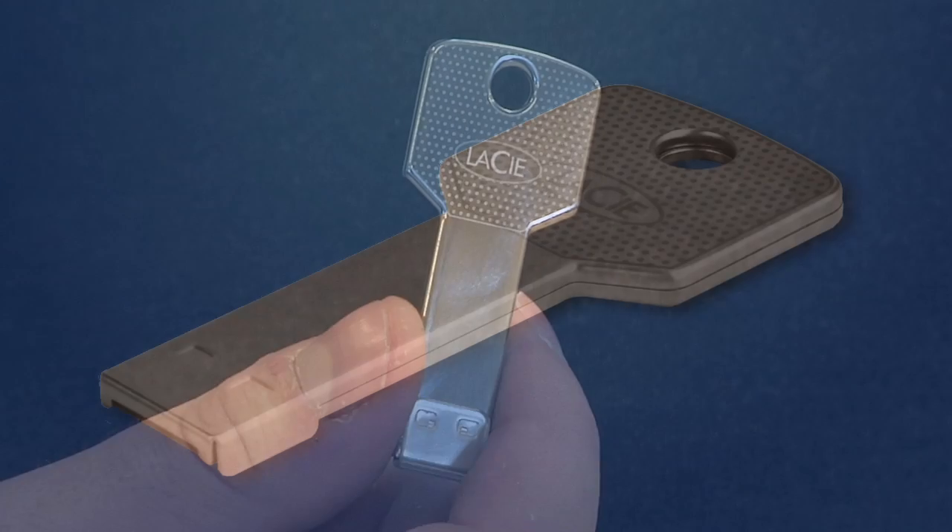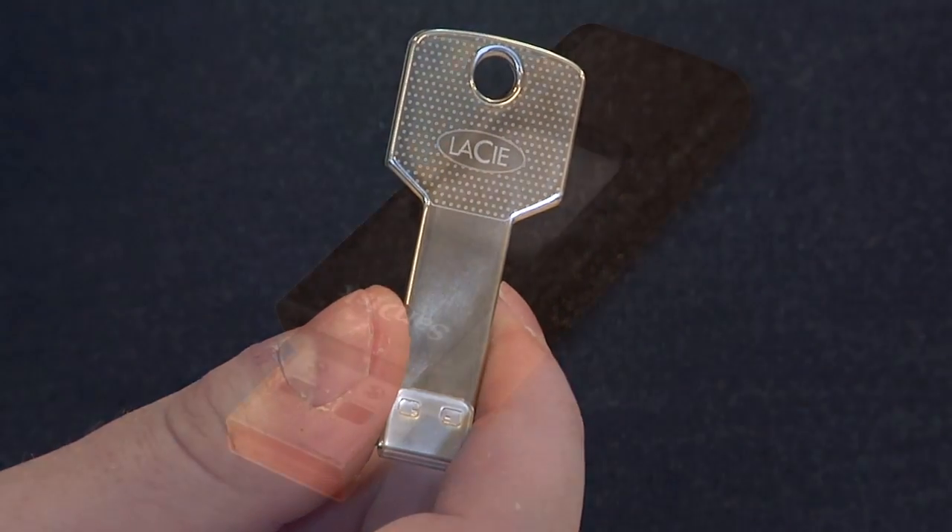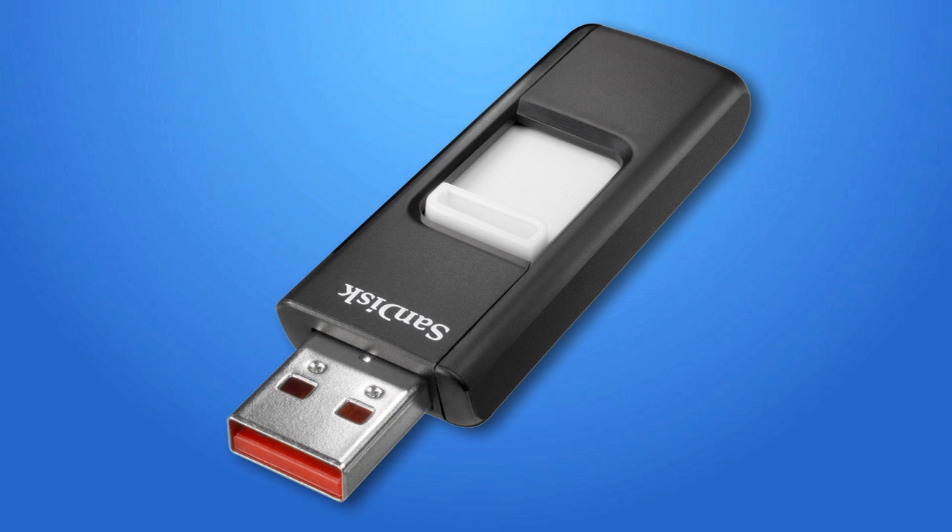USB flash drives are the smallest of all the external storage devices, both in size and capacity. They are perfect for anyone who wants to keep files with them for easy access.